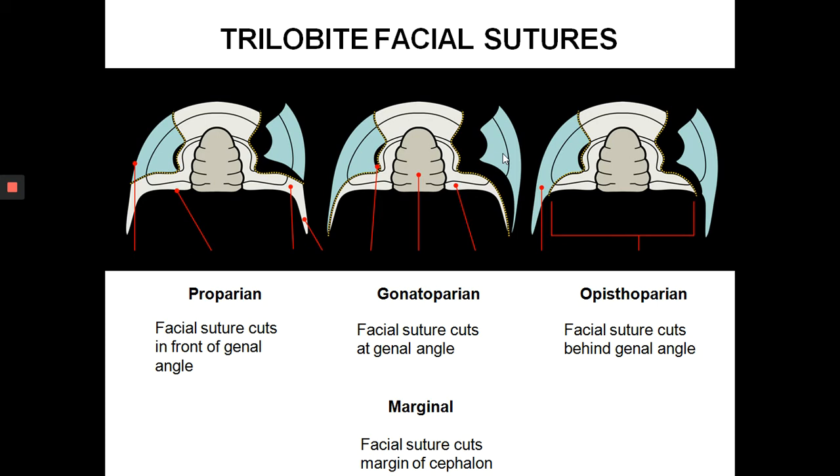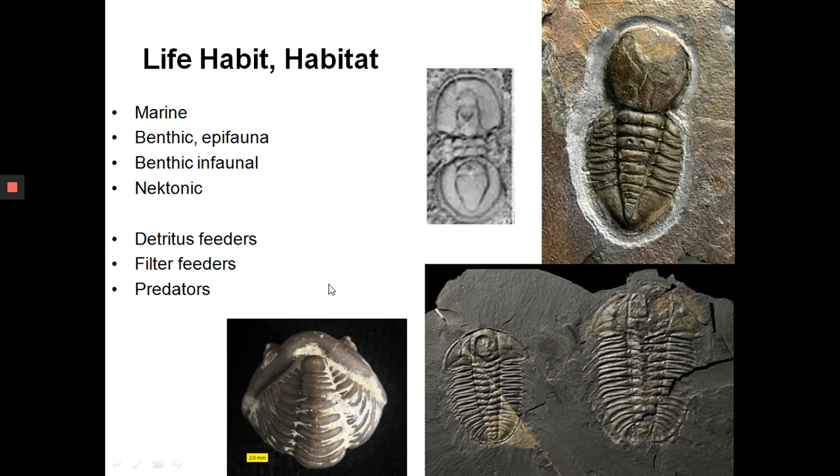There are four patterns of trilobite facial suture that you need to identify in the practical. First, proparian — the suture line cuts in front of the genal angle, which is the back tip of the cephalon. Second, gonatoparian — the facial suture cuts at the genal angle. Third, opisthoparian — the suture is behind the genal angle. Finally, marginal — the facial suture runs around the margin of the cephalon.